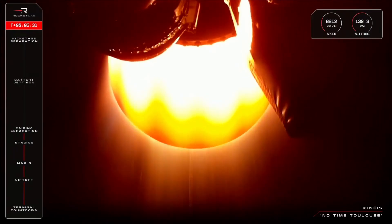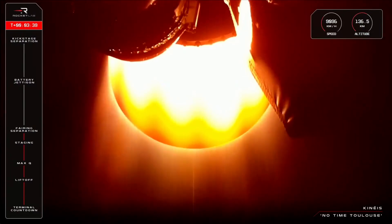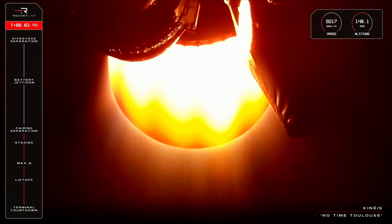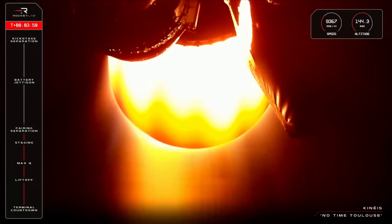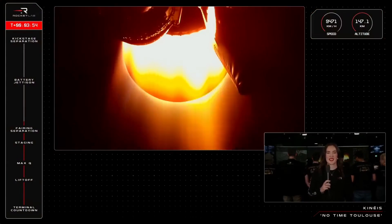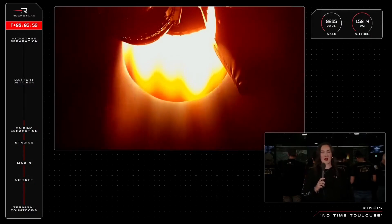Just a couple more minutes remaining in the second stage burn. We are now at T-plus 3 minutes, 53 seconds into the mission. We are now more than 9,000 kilometres per hour in speed, going up to an orbit of 635 kilometres.